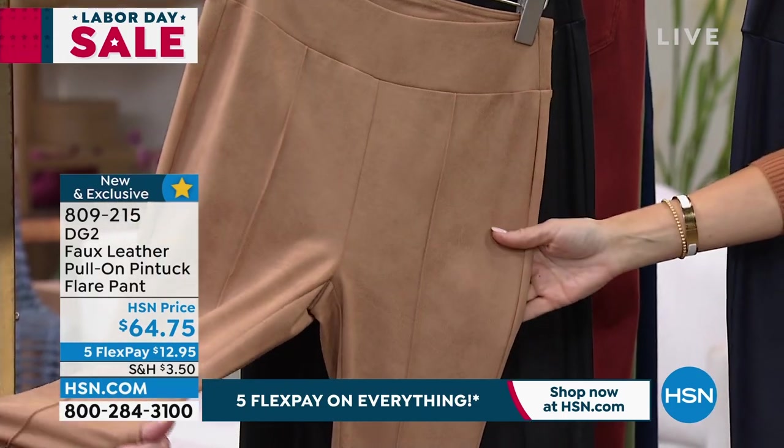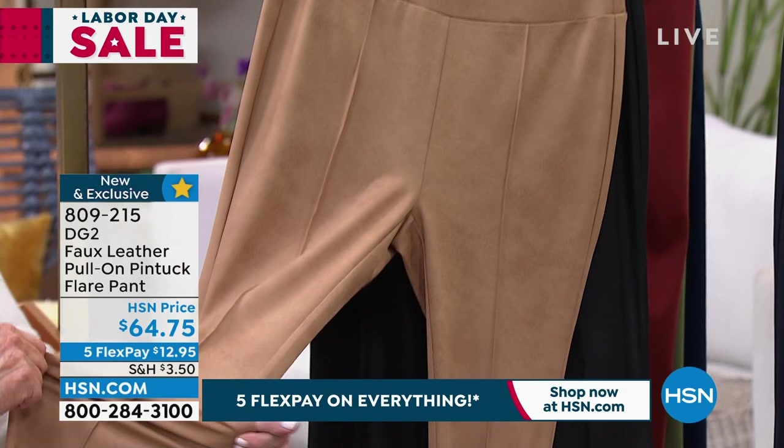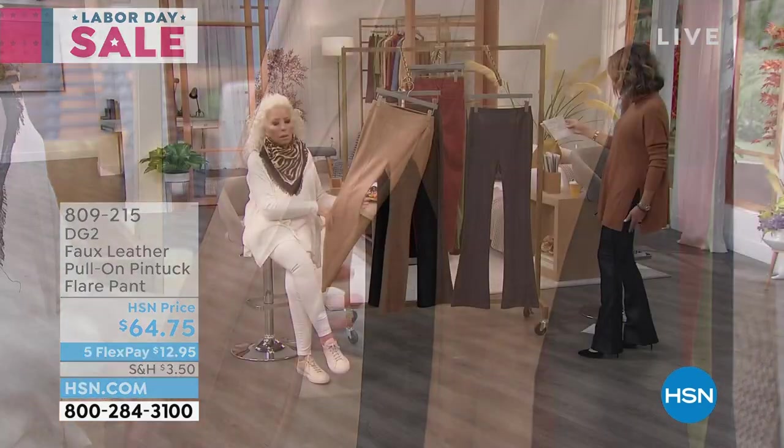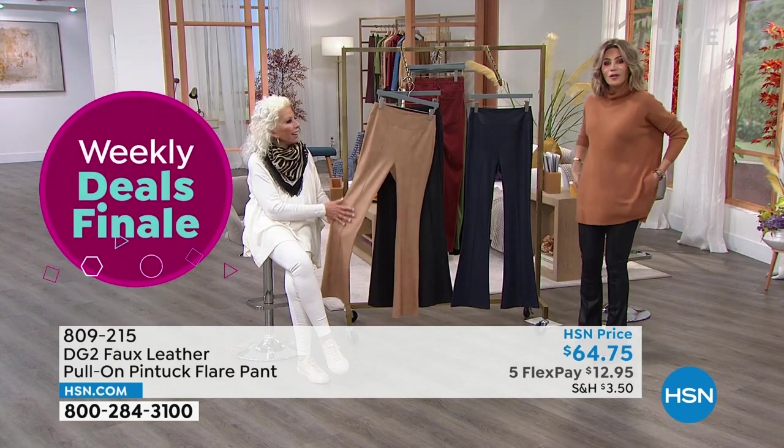Look at these. This is nuts. That's stone — I'm wearing black. We have them in navy. We have these in petite, average, and tall as well. They're faux leather.